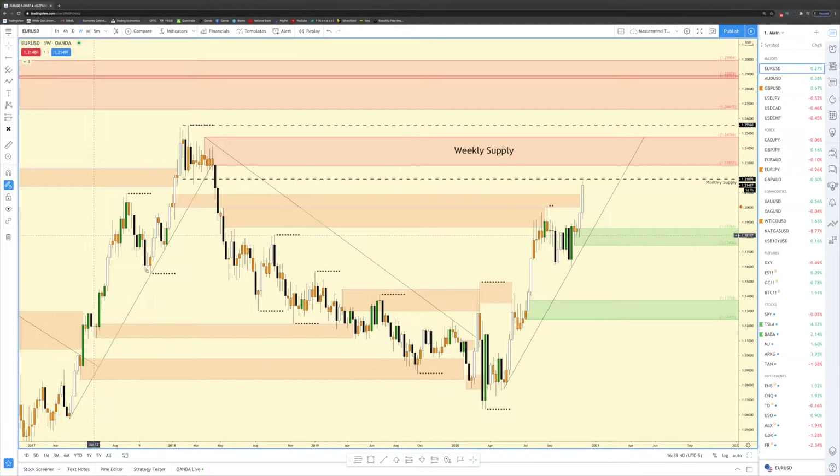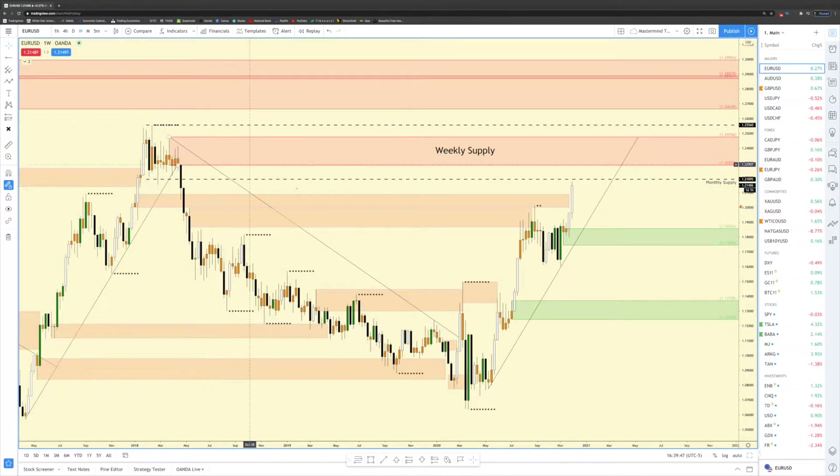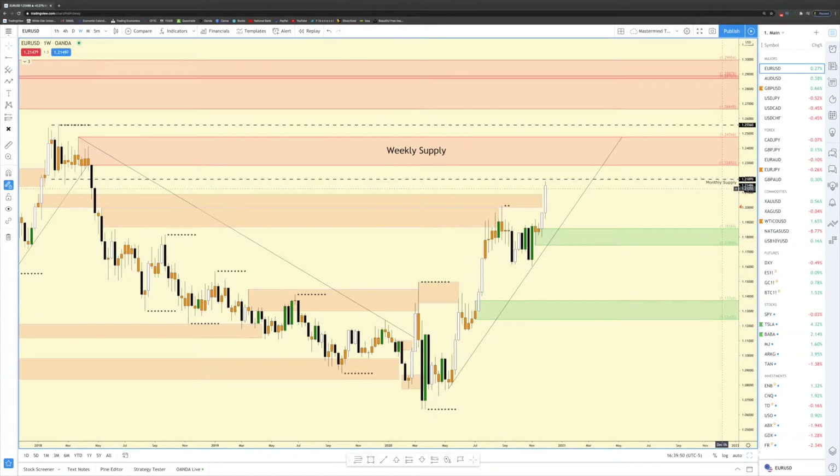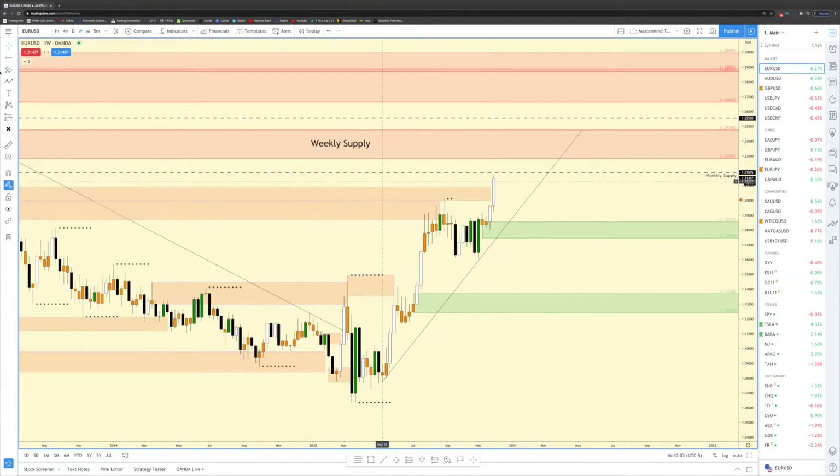I do expect a rally coming down from this monthly supply zone, and these COT reports will give us extra confluence to show if they are taking profits. Now looking at the weekly time frame, there is a nice trend up. We had a nice zone create right here — this weekly supply zone. These dotted lines represent the overall monthly supply we were looking at earlier. On this smaller time frame we are coming up to this overall monthly supply, and there's a nice weekly supply zone within it, as well as a nice weekly demand area.